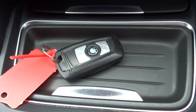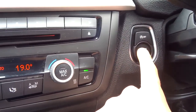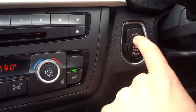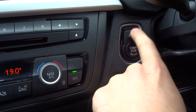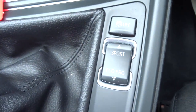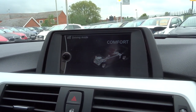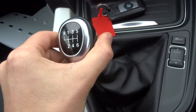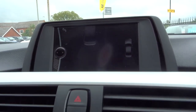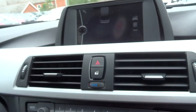It's keyless start, so you just need the key either in your pocket or in your handbag. Put your clutch down, hold on to the start button. Just above that you've got your start-stop — if you don't want that to happen you press that button and it turns it off. Various different settings for your drive mode: Eco Pro, Comfort, Sport. Six speed manual gears — you knock it over and then over again into reverse. That starts your parking sensors automatically, and then to stop them you simply go into first and after a couple of miles an hour it will stop that on the computer.